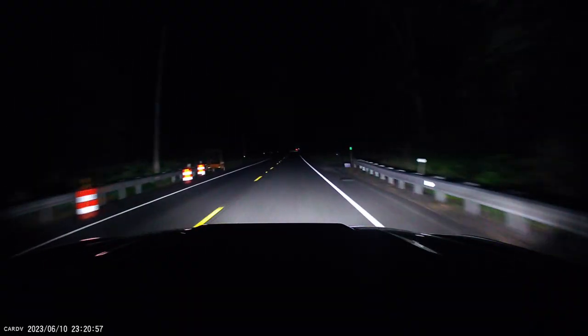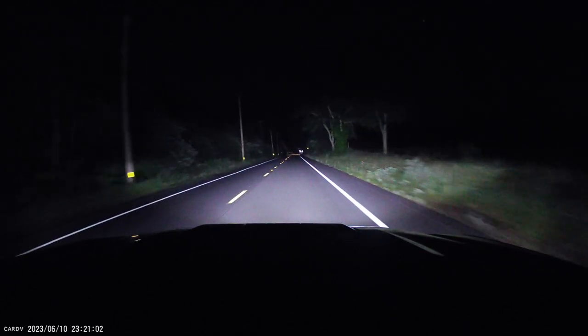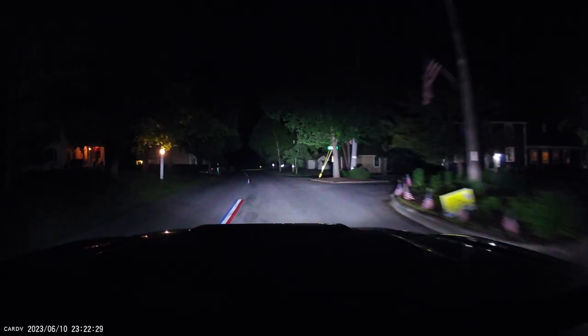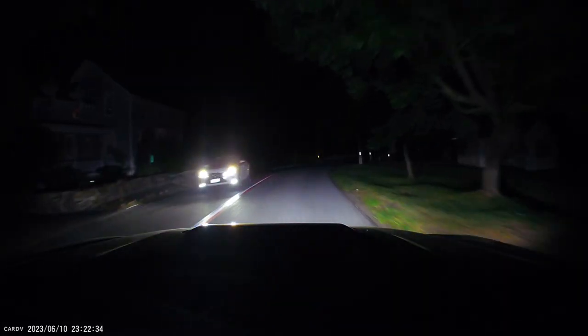Here's some footage from my Fitcam Max dash cam driving at night. You can see when the high beams are on, the fog lights turn off — so you can see the pattern change and how well the fog light housings cast a wide beam at night. These work great.